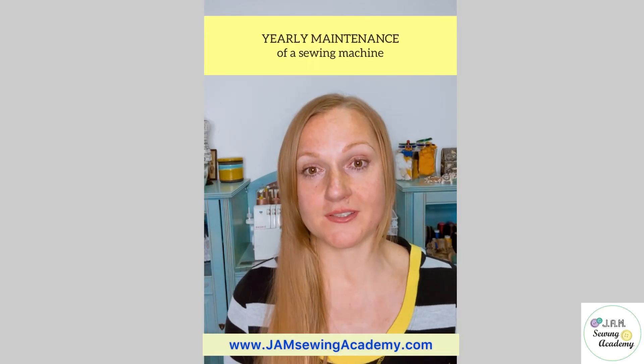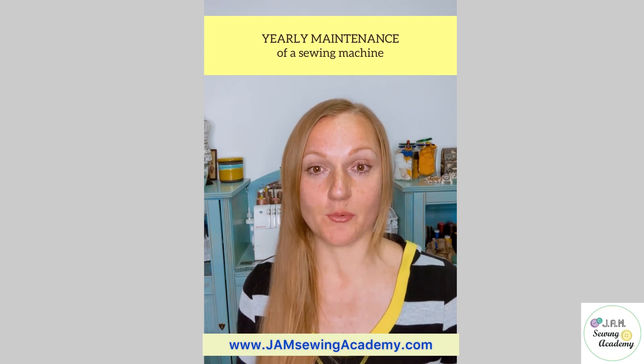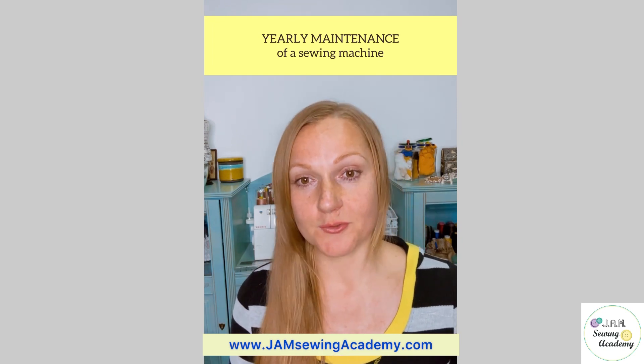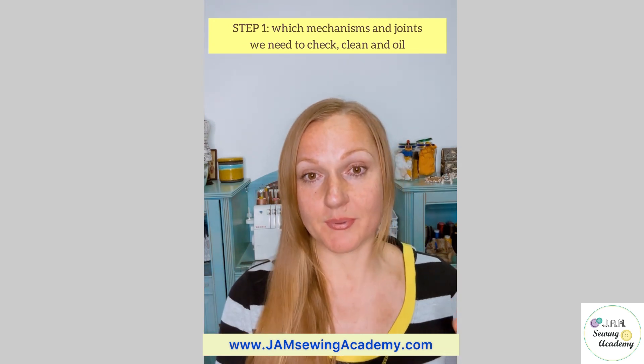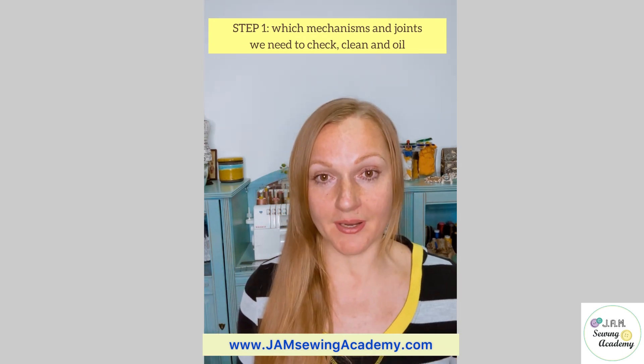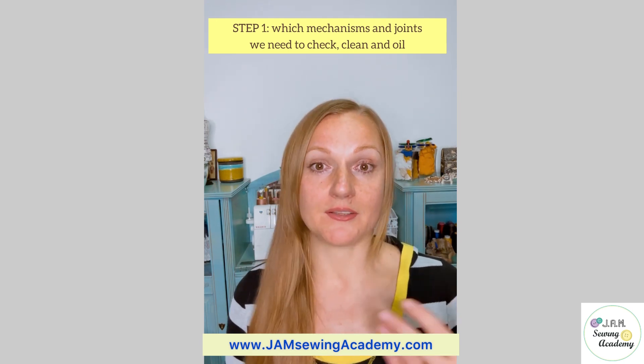In the last class of the Sewing Fundamentals course, we are learning yearly maintenance of a sewing machine. There are three major steps. First of all, the different places, joints, and mechanisms that we need to check on a yearly basis and clean and oil them.